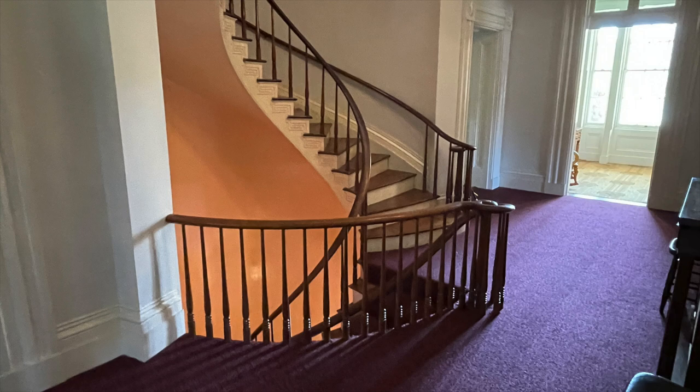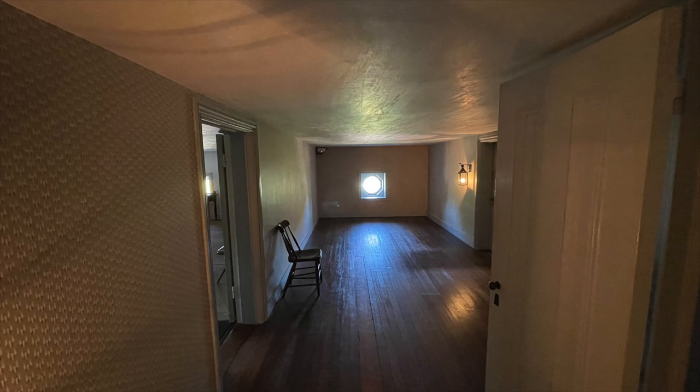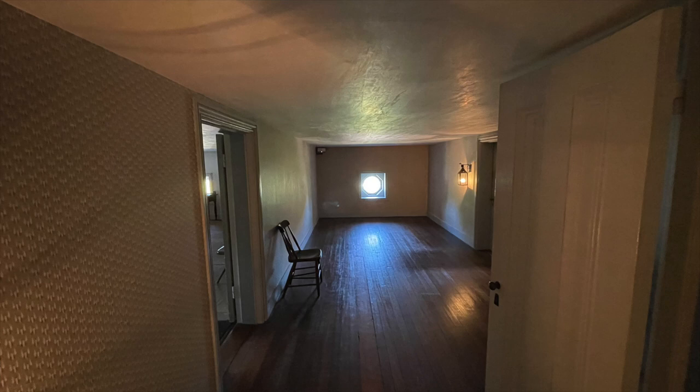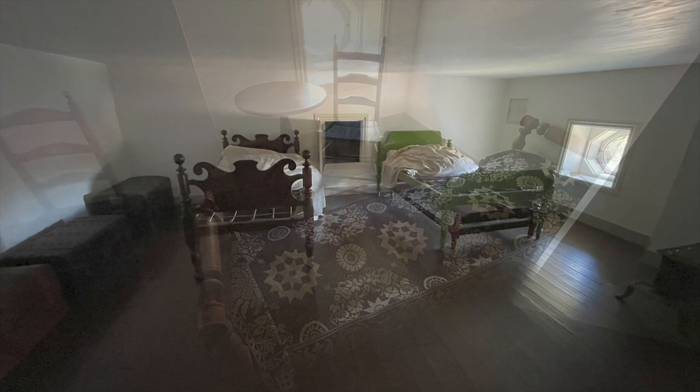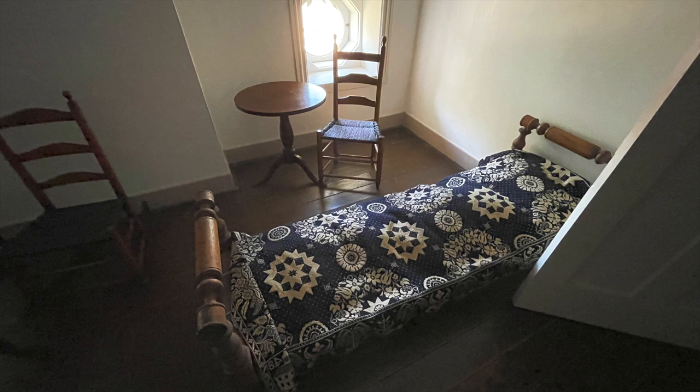We could end our tour here, but we would be missing something. The third floor was exclusively for the people that ran the house and did the chores. Compared to the first two floors, it feels small and a little bit spooky. It's not a bad place — it has windows for light and ventilation and a stove to keep warm. One woman that worked here had a little boy who also lived here and helped with small chores. Mr. Lanier generously paid for his education and school clothes.